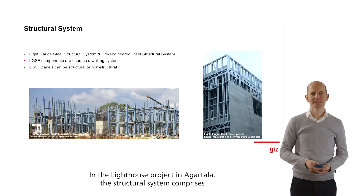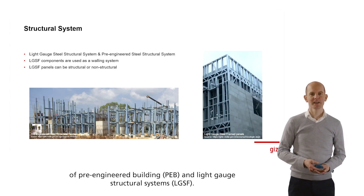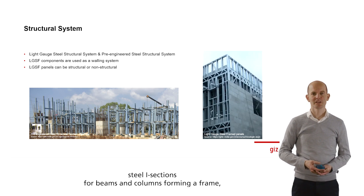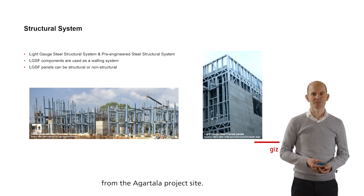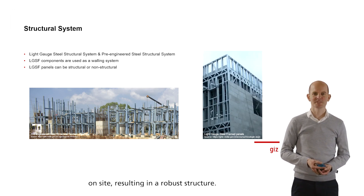In the lighthouse project in Agatala, the structural system comprises a pre-engineered building system (PEB) and light-gauge structural systems (LGSF). The PEB system is made up of hot-rolled steel I-sections for beams and columns forming a frame, as can be seen in the picture on the left-hand side from the Agatala project site. The sections are then assembled and erected on site, resulting in a robust structure.